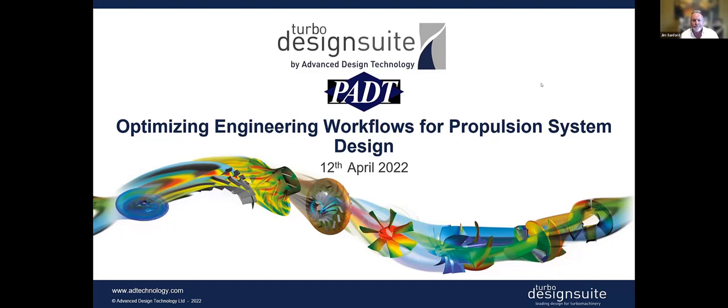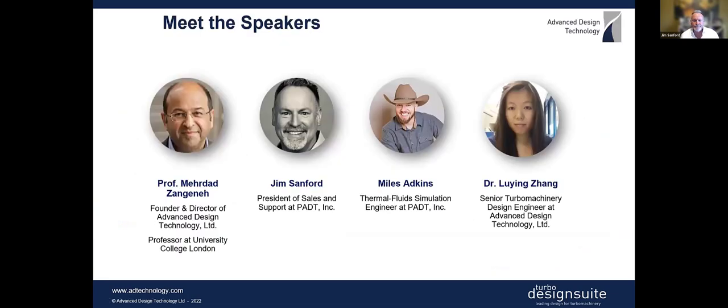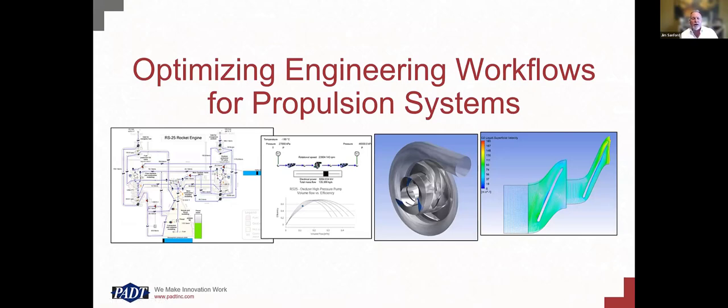What we want to talk about is optimizing engineering workflows for turbo pump systems.